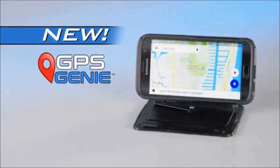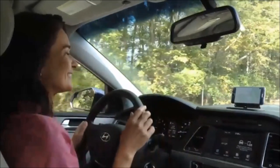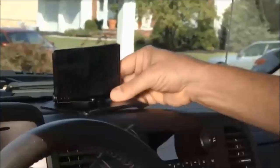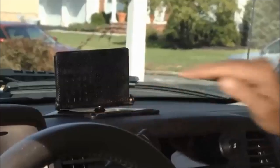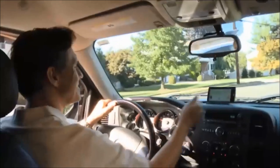Introducing GPS Genie — the ingenious new solution that securely holds any cell phone and makes it easy to see. Just place GPS Genie on your dashboard and it instantly grips and securely holds any cell phone or GPS.